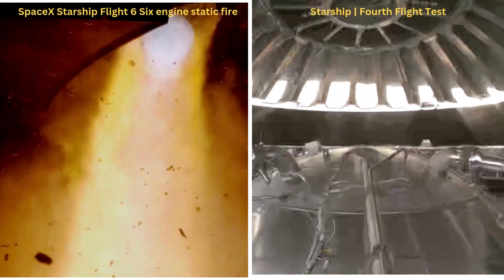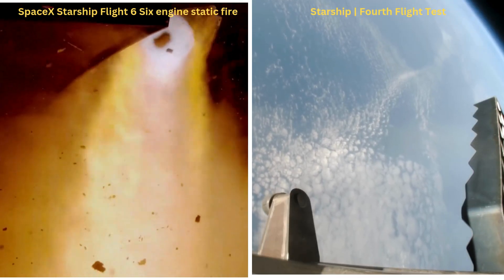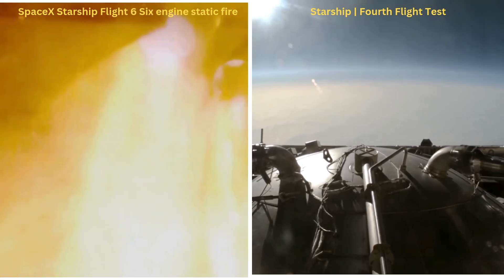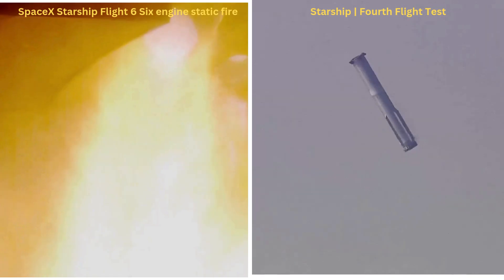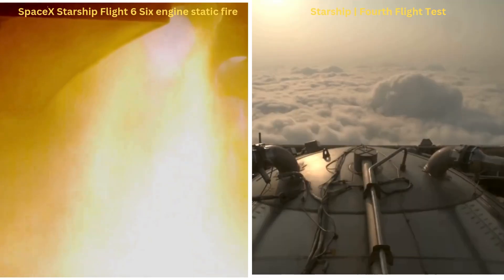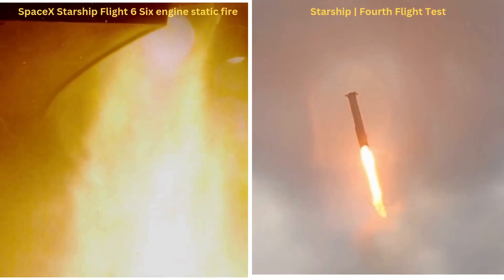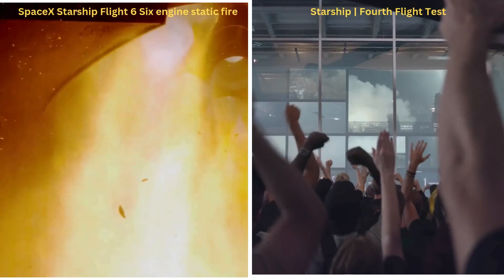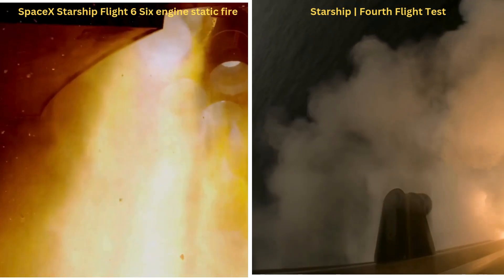Booster view of the jettisoned hot stage. The primary goal today is to do a landing burn and a splashdown in the water. You can see those grid fins on your left-hand screen, rotating and turning to guide the booster. And there's that landing burn. We have booster splashdown.